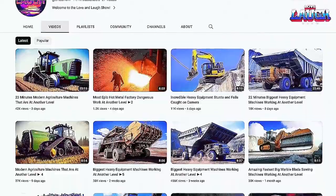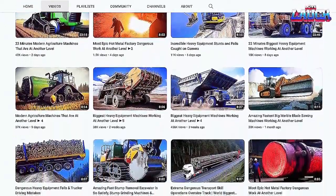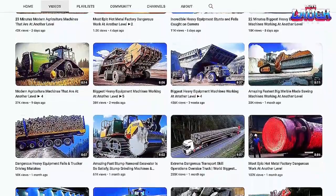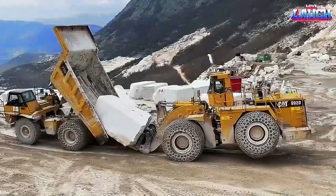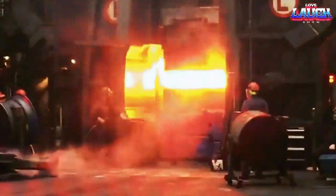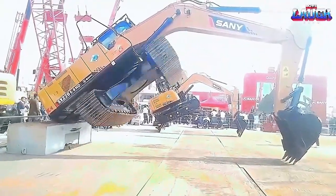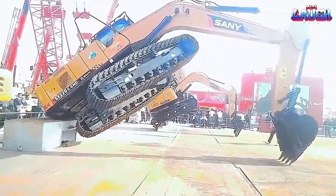Thank you for watching the video to the end. Subscribe to our channel — we have a lot of interesting videos about heavy machinery and various industries, such as marble mining with the largest machines, dangerous machines working with molten metal, epic stunts on the excavator, and many other videos that will be fun for you. See you soon, bye!